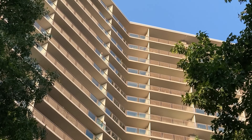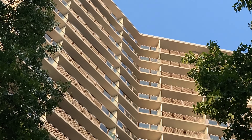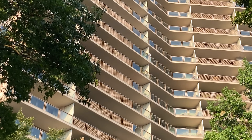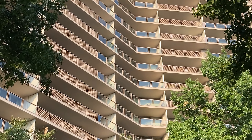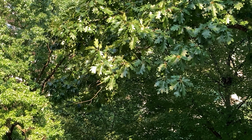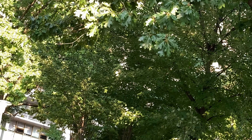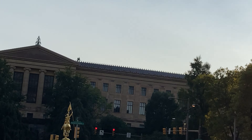These are condos, but you can rent from people. I think there's a minimum rental of one year — you can't rent for any less than that, that's what I read. Probably around $3,000 a month or so. In my next life, I'll move in here.